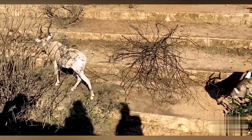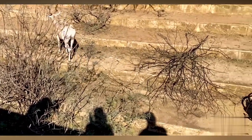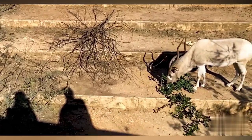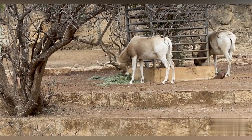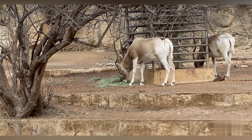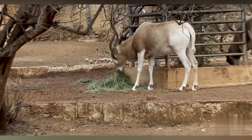Addax. The addax is a white endangered antelope that inhabits the Sahara desert. They prefer to live in smaller groups of only three to five animals, primarily roaming and feeding on desert grasses and small bushes. They're part of a matriarchal society, with the oldest female being the herd's leader.